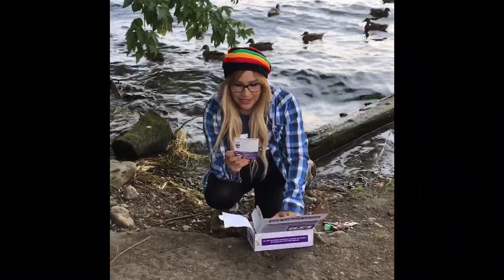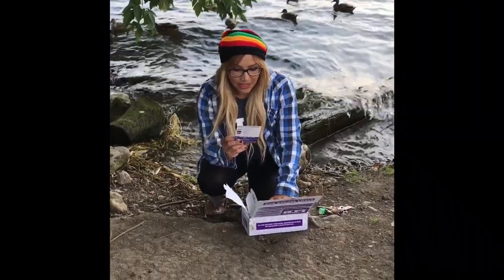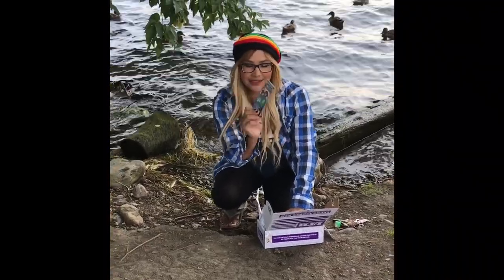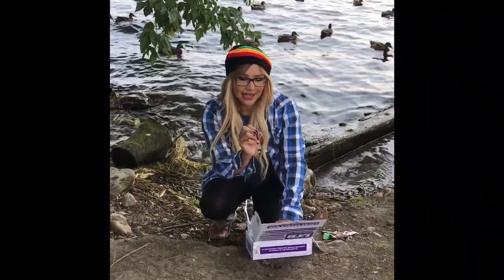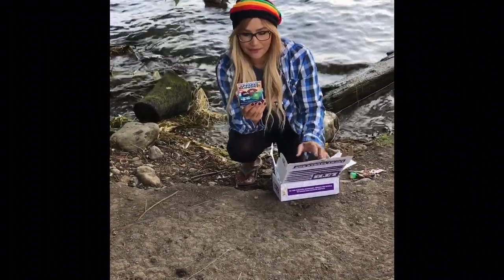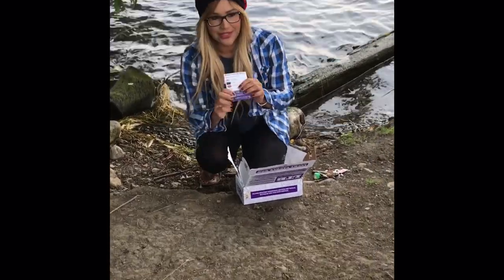We have the Lucky Tackle Box Apparel Blowout — you save $10. If you use code GEAR10, you can get either one of these t-shirts or a hat. And then this is all what's in the box, which I'll look through and show you.